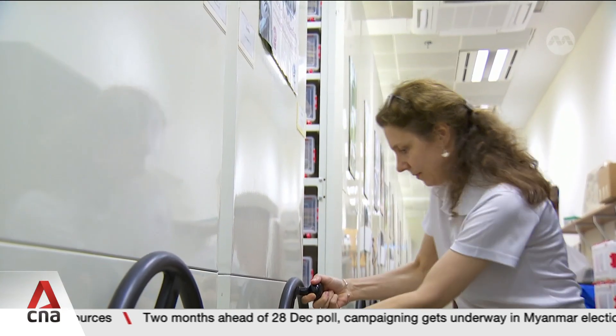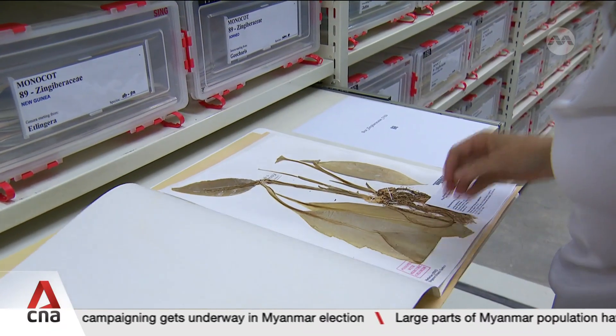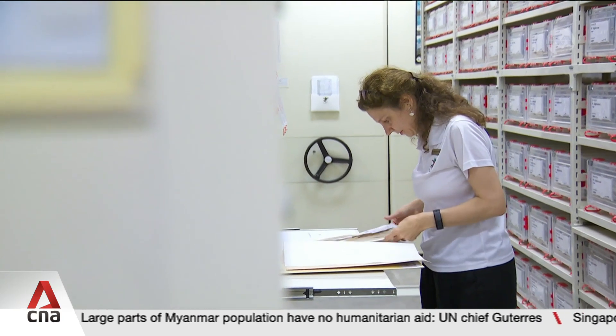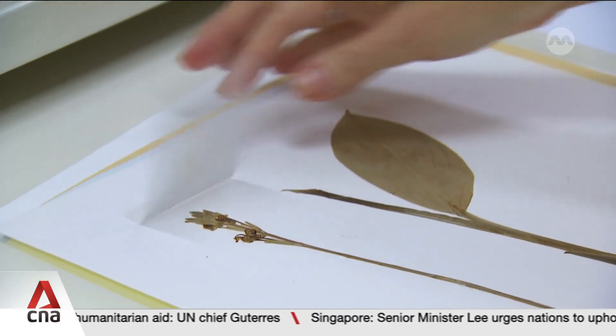These cabinets in Singapore Botanic Gardens hold about 800,000 specimens of preserved flora. Some date back as early as more than two centuries ago. They're kept under carefully controlled levels of temperature and humidity to prevent decay.